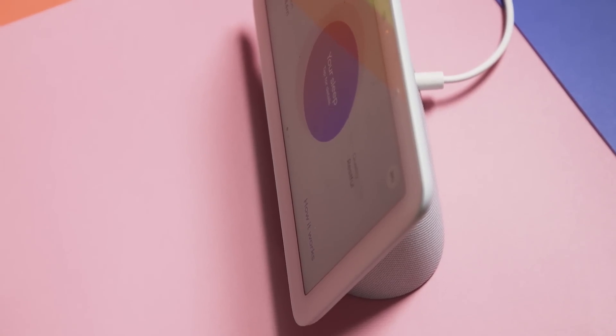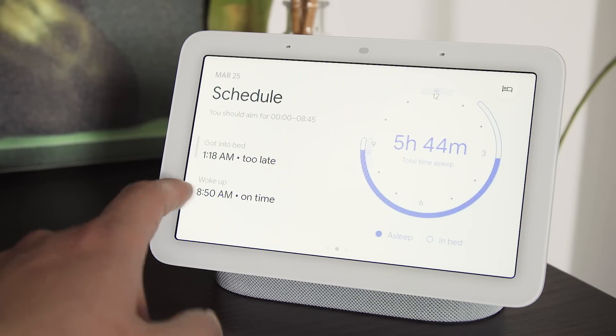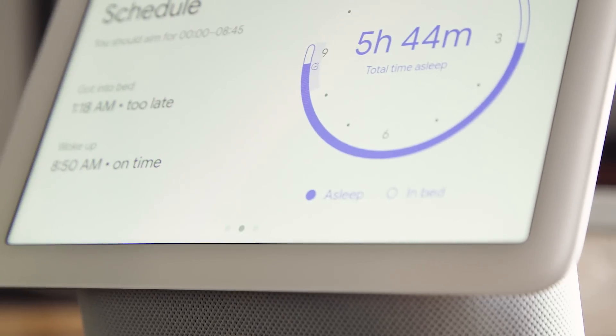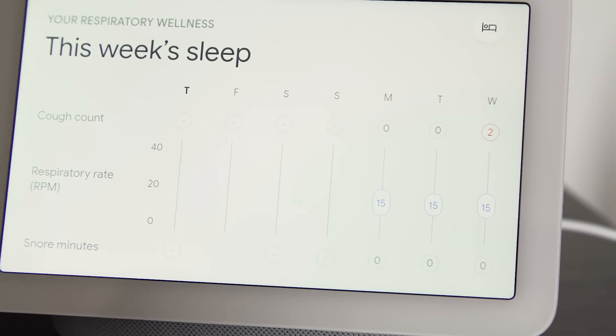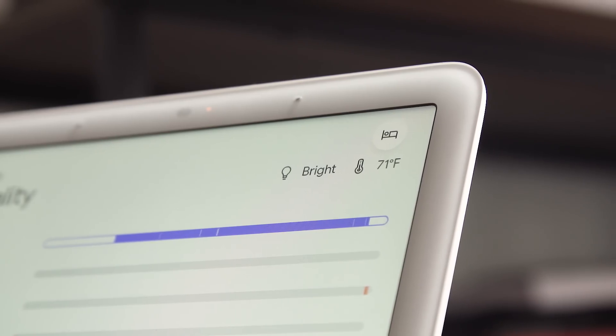But this is something Google should be able to add pretty easily through a software update, if they can find a suitable privacy-first way to do it. And though it didn't show me all the data I was hoping for, the Nest Hub and the Fit app's reports each morning were reassuringly anonymous. I'm not worried that someone's going to see my results and get a too-intimate look at my bedtime activities, since it's just stuff like how long Google calculated I was asleep and whether I was restless.